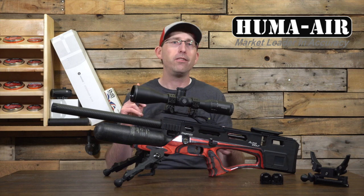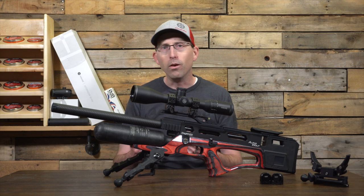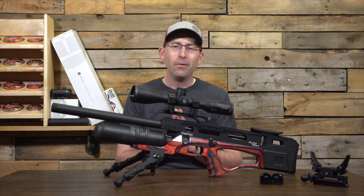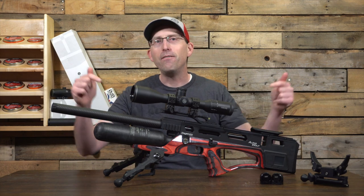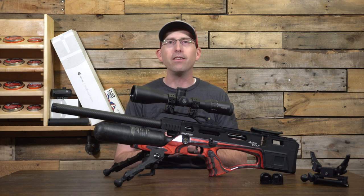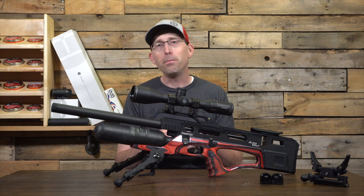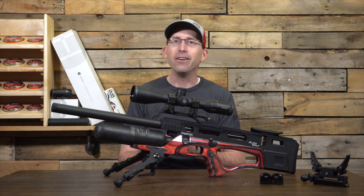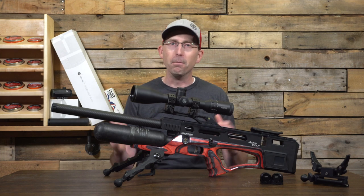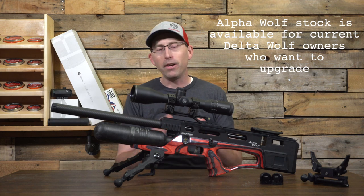This gun is available in .177, .22, .25, and .30 calibers. Unlike the Delta Wolf where we waited a long time after seeing it at Shot Show, this one is available today at your online retailers or local air gun shop here in the United States. If you're really keen on getting one first, you may want to pause this video right now because these are probably going to be flying off the shelves.